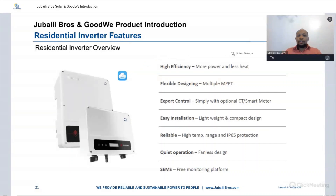In summary, the residential inverters offer high efficiency, more power with less heat, flexible design due to multiple MPPTs, export control with CTs and smart meter, easy installation due to lightweight and compact design, reliable operation across high temperature ranges with IP65 protection, quiet operation due to fanless design, and the SEMS portal as a free monitoring platform. We'll have a look at the SEMS portal later in the webinar.